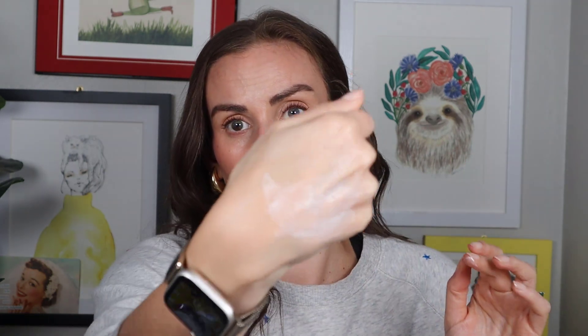Next up is the Inkey List Polyglutamic Acid Dewy Sunscreen SPF 30. First sign I probably wouldn't like it is the word 'dewy' — that's just personal preference, I don't need the dew. For me this one is a huge fail; it leaves me looking like an absolute disco ball. It is a chemical sunscreen so there's nothing fancy to it, and it does blend in, but for my skin type it's not my favorite. I think it's really only suited for dry skin people, and I wish Inkey List would come out with more options — maybe a mineral or one for normal or oily skin.